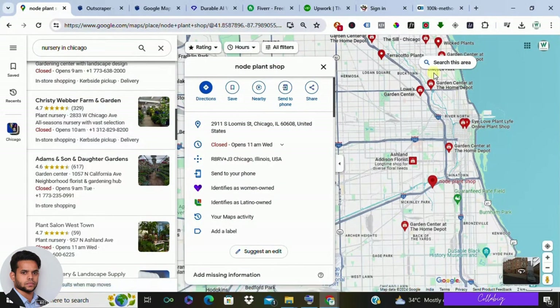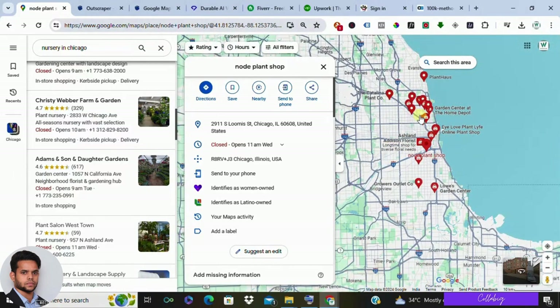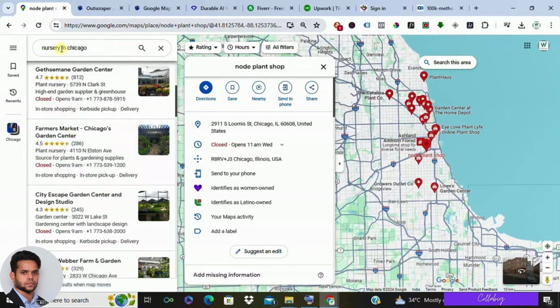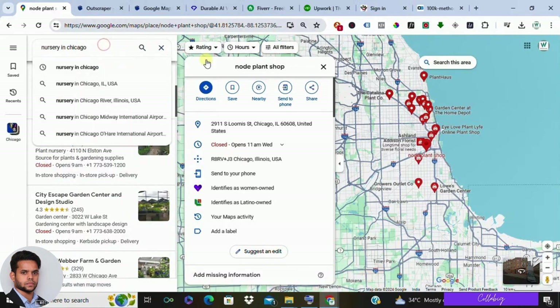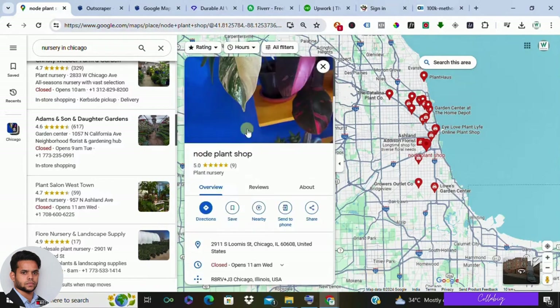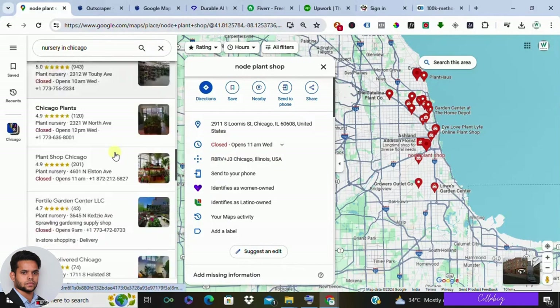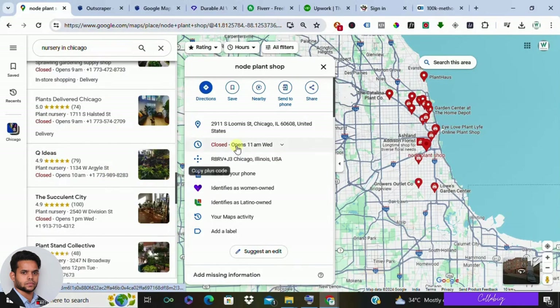The key to success lies in focusing on a specific niche on Google Maps. Are you passionate about restaurants? Maybe you have a knack for understanding the needs of plumbers or electricians? Whatever your expertise, choose an industry where you can confidently offer valuable assistance. For this example, let's dive into the world of nurseries. With your niche in mind, fire up Google Maps and search for businesses within your industry. The golden rule: look for businesses with excellent customer reviews — indicating they're doing something right — but with minimal online presence, like no website or social media footprint. These are the diamonds in the rough, businesses with incredible potential waiting to be unleashed.